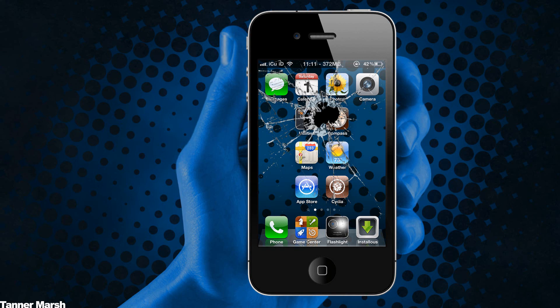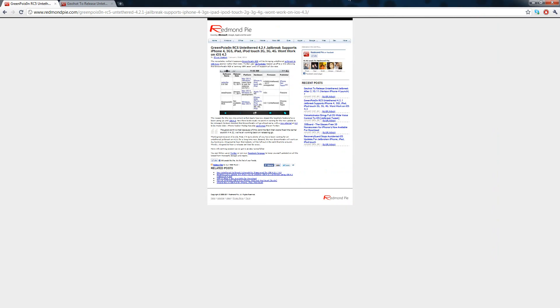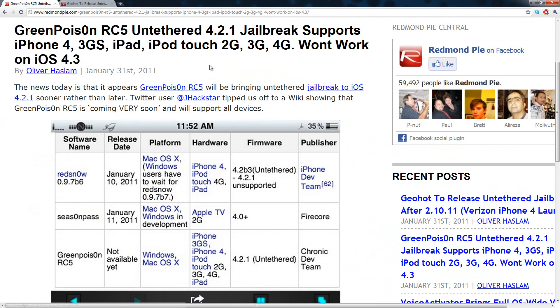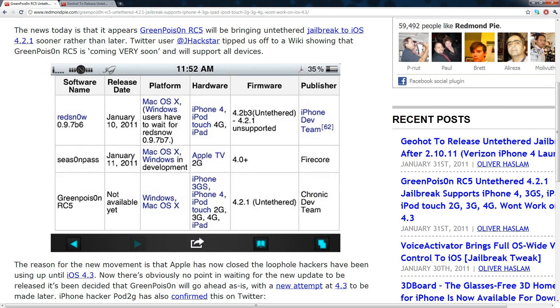Hey YouTube, it's ICU, and today I'm bringing some more great news for all jailbreakers. I have a post right here on Redmond Pi, and the title is 'GreenPoison RC5 Untethered 4.2.1 Jailbreak supports iPhone 4, 3GS, iPad, iPod Touch 2nd, 3rd, and 4th generation,' and it will not work on iOS 4.3.